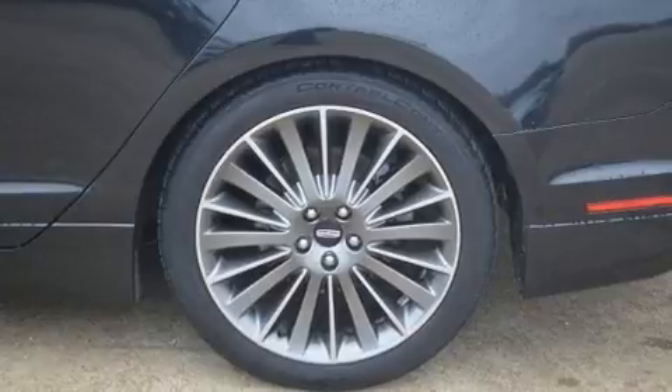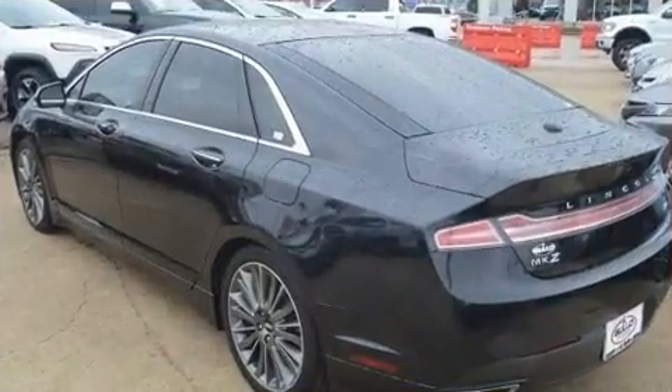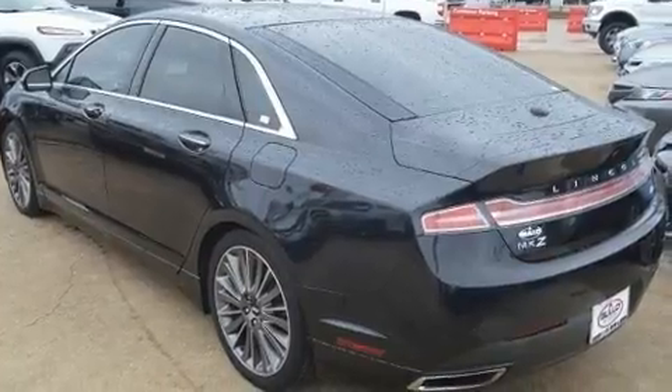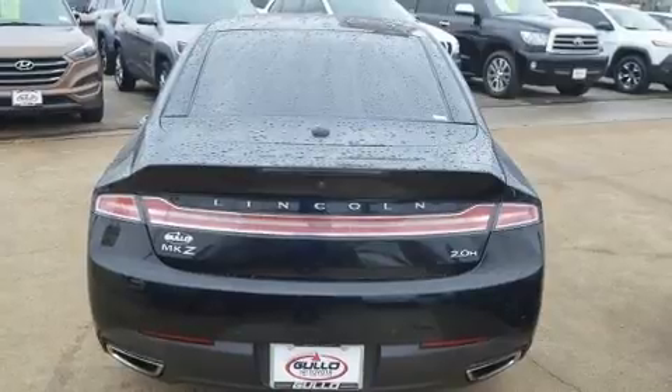Lincoln prioritized practicality, efficiency, and style by including variably intermittent wipers, a trip computer, front dual-zone air conditioning, remote keyless entry, and power seats.